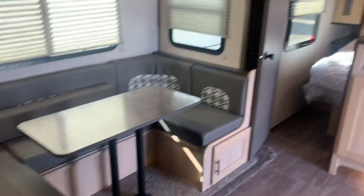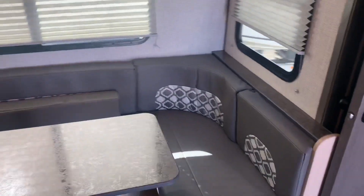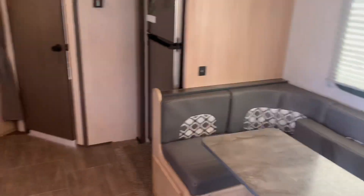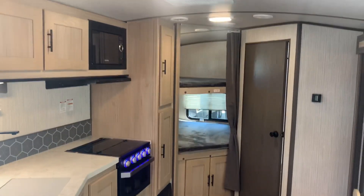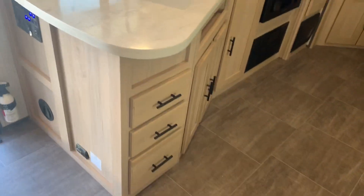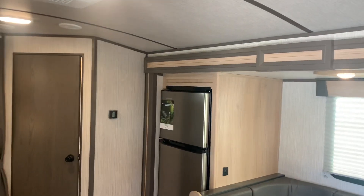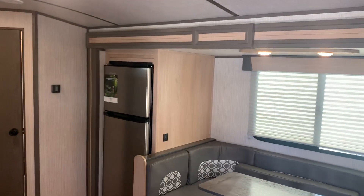Guys, I'm glad you were able to come see us again and we were able to put you in this trailer. Hope you have great memories made with this one and we really appreciate you coming to see us again. If you need anything else or have any other questions about this unit or RVing in general, let us know and I'll be happy to answer them for you. Thanks again guys — this is Cody signing off. Bye.